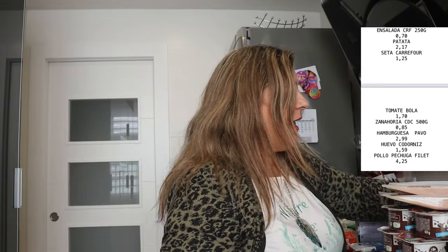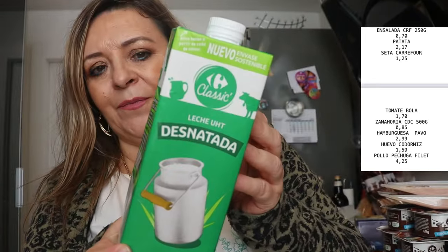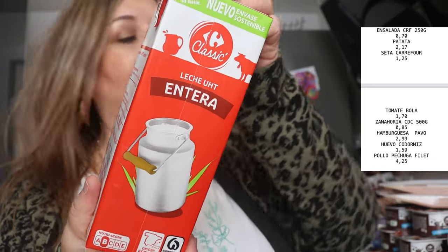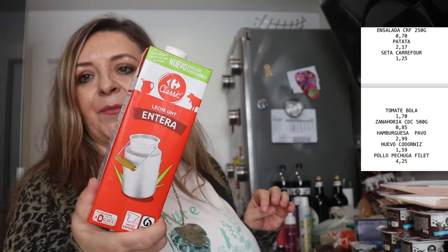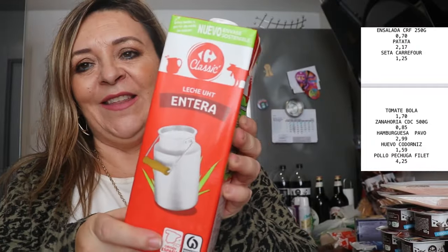De leche desnatada hemos cogido tres cartones y de leche entera hemos cogido cuatro, porque hemos comprado para el niño. Cuatro enteras y tres de la desnatada. Aunque tenemos más leche desnatada aquí ya.